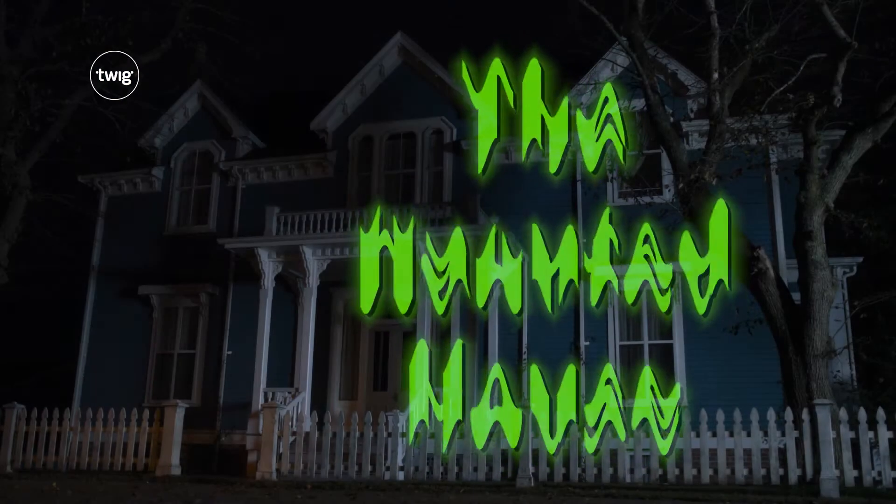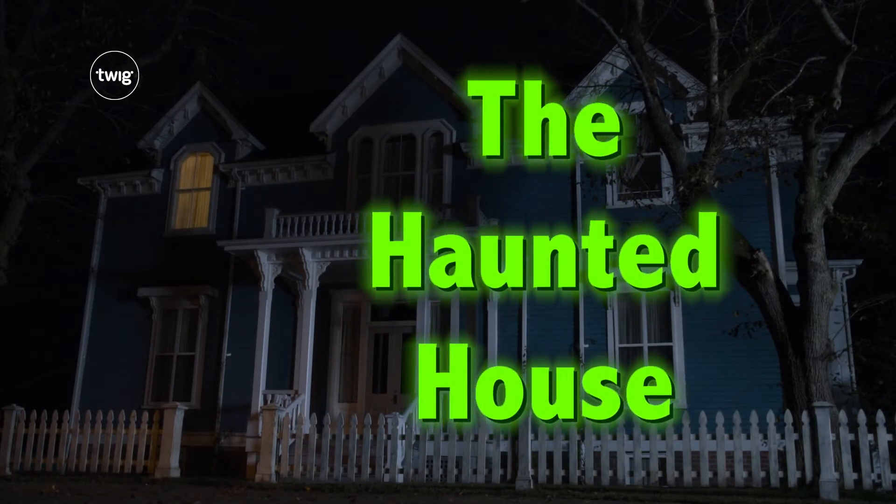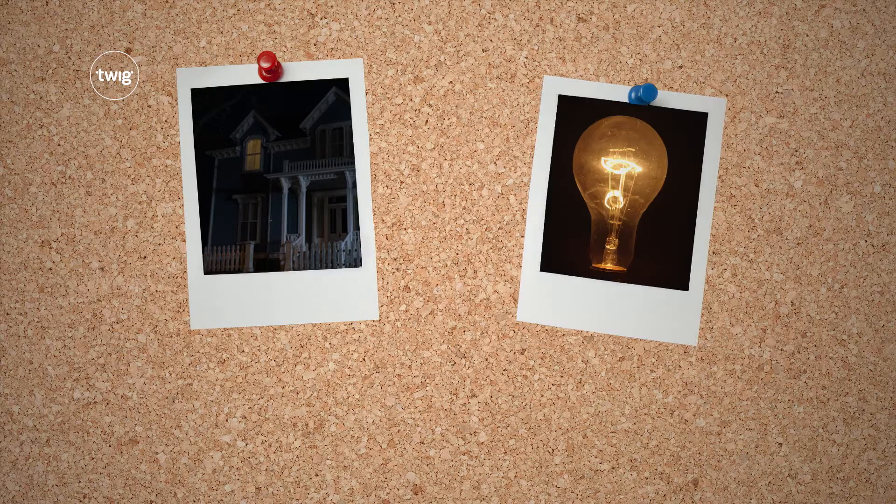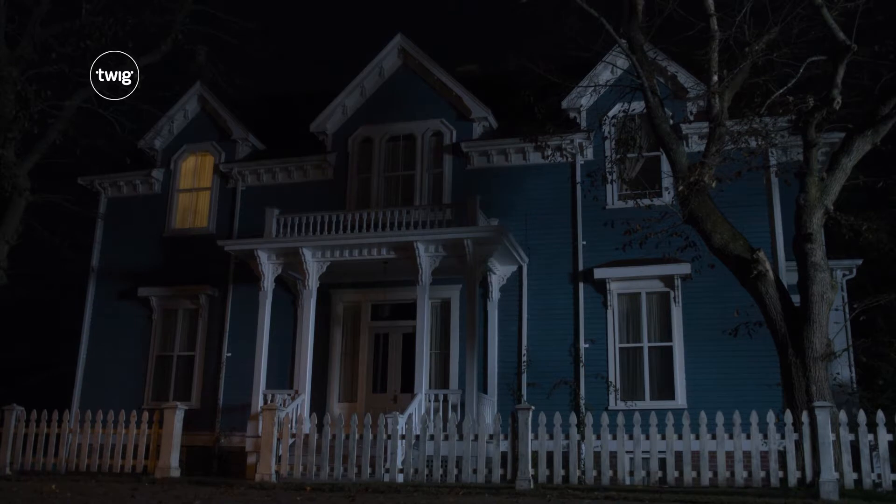Grade five starts in the haunted house. In this 3D team challenge, your students will work together to solve a spooky scientific puzzle. What's keeping the lights on in this house?